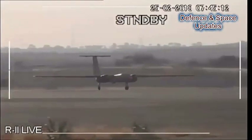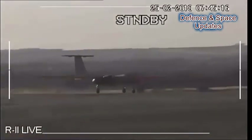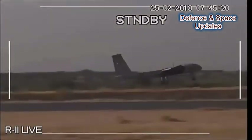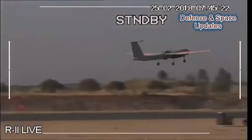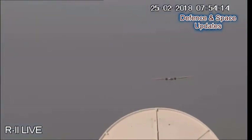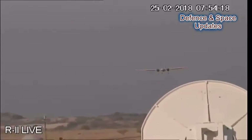India's Defence Research and Development Organisation successfully completed the test flight of its Rustam-2 drone at the aeronautical test range. Rustam-2 is part of the Rustam line of unmanned aerial vehicles that includes Rustam-1, Rustam-H, and Rustam-C. The drone was developed for use by all three services of the Indian Armed Forces, primarily for Intelligence, Surveillance and Reconnaissance operations.